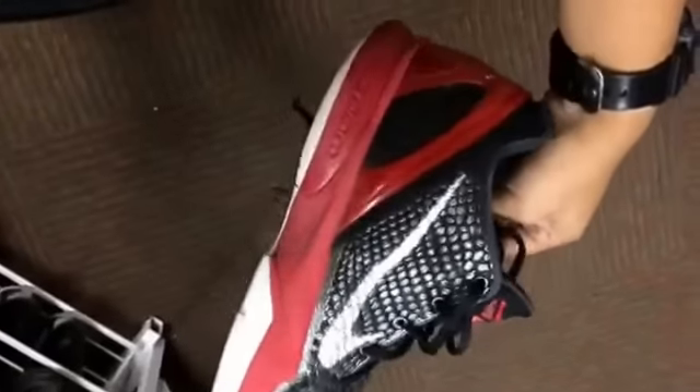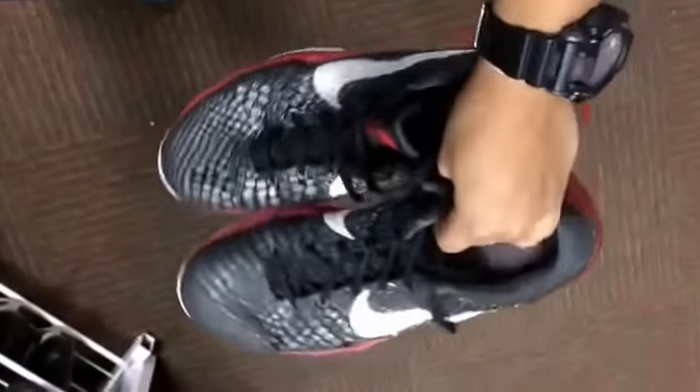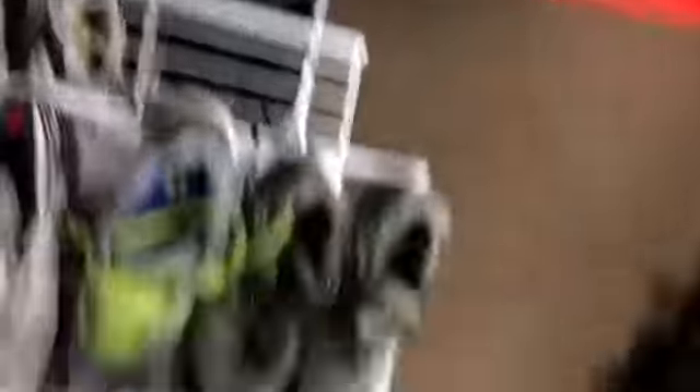I found some Kobes at Salvation Army. This is really like the only time I've ever found a decent pair of shoes at Salvation Army — most of the time they're all like shit. But yeah, some Kobes chilling at Salvation Army.